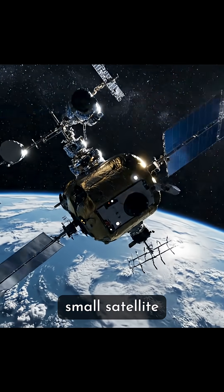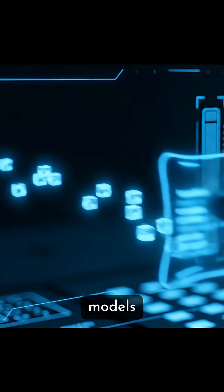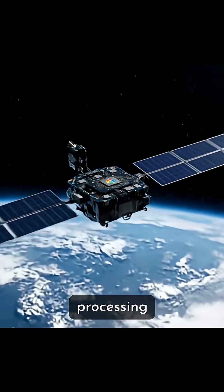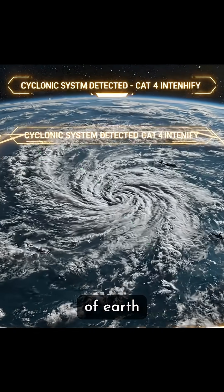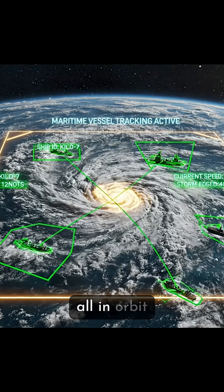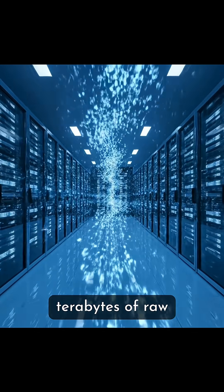It's on board a small satellite called StarCloud1, and it's not just up there for show. This chip is running real AI models, even one made by Google, and processing satellite data right above our heads. Imagine analyzing images of Earth, spotting ships, tracking storms — all in orbit — and then just beaming the insights back down instead of sending terabytes of raw data.